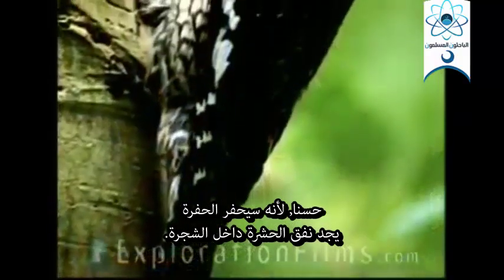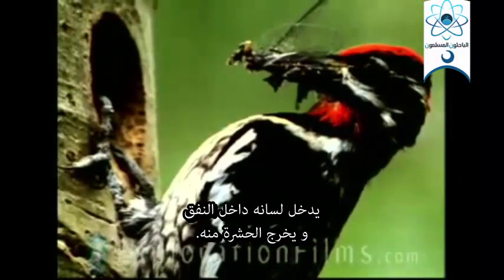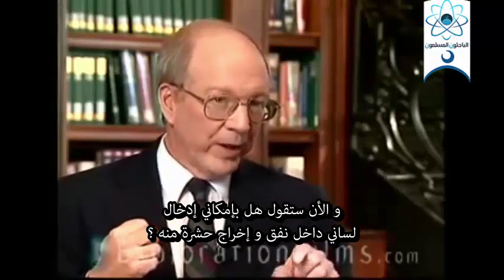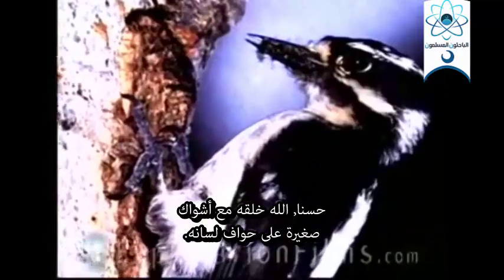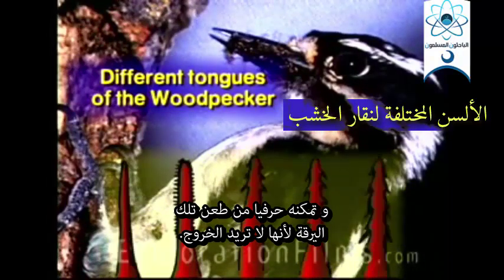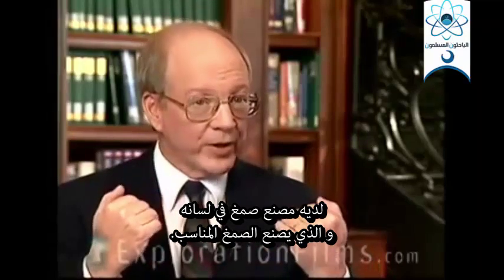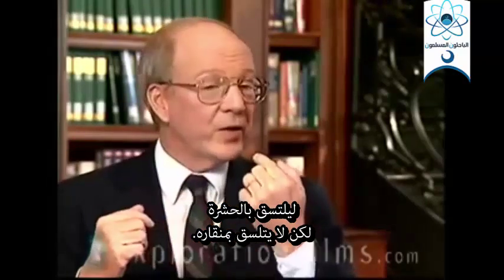Why? Because he's going to drill the hole, find the bug tunnel down in the tree, stick his tongue down in the tunnel, and drag the bug out. Could you stick your tongue down a hole in a tree and drag a bug out? Of course not. God made the woodpecker with little barbs on the tip of his tongue — he will literally stab that bug larva down in there. And in case that's not enough, he has a little glue factory in his tongue that manufactures precisely the right glue to stick to the bug, but it doesn't stick to his beak.